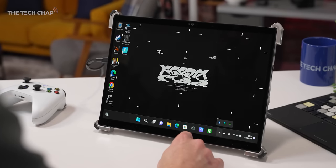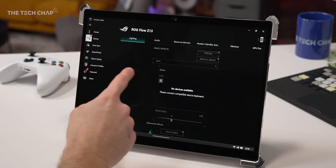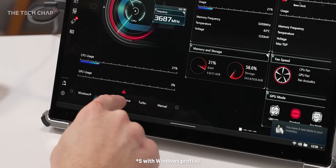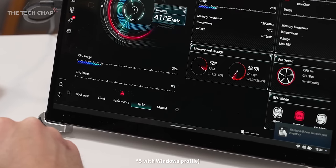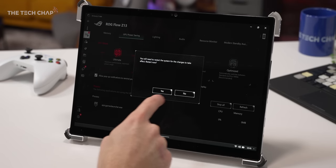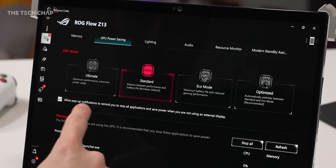Jumping into the Armory Crate app, which gives you access to all the hardware info, lighting, audio, their fancy ROG wallpapers — which are actually very nice — all the bells and whistles. There are four standard profiles: silent, performance, turbo, and manual, with additional GPU-only options including Ultimate, which only uses the dedicated GPU. That's what I've been using for my testing, although most of the time I stick with standard, which enables the advanced Optimus.